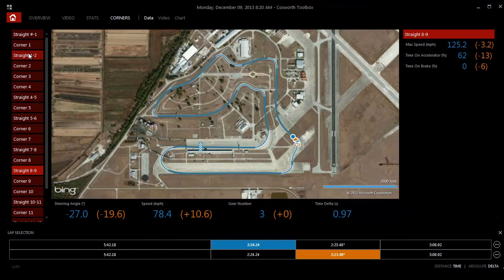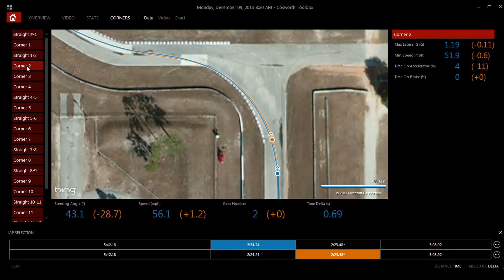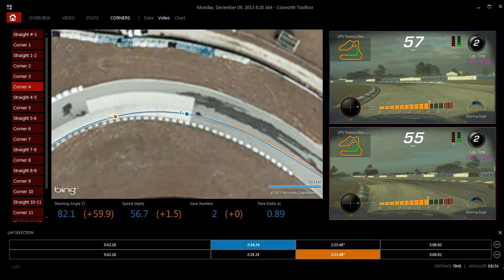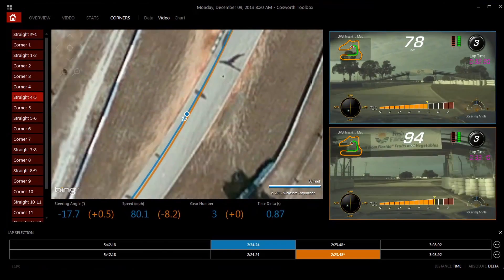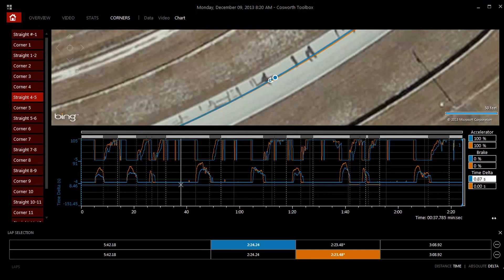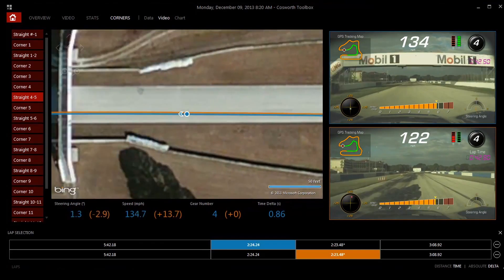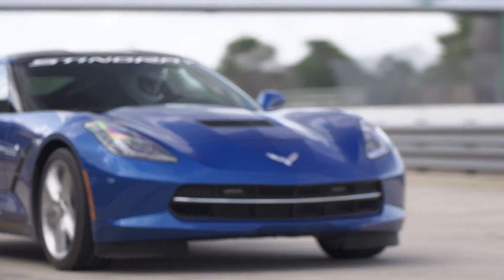On the corners page, you'll see a satellite image of the roads or track you were driving on, along with statistics: maximum speeds, steering angle, speed, and gear number. You'll also see where you lost or gained time relative to your reference lap. You also have the option to look at the corner with a chart showing the data from that lap. There are many more combinations of video and data you can look at using Cosworth Toolbox to help you improve your time and have more fun with your Corvette Stingray.